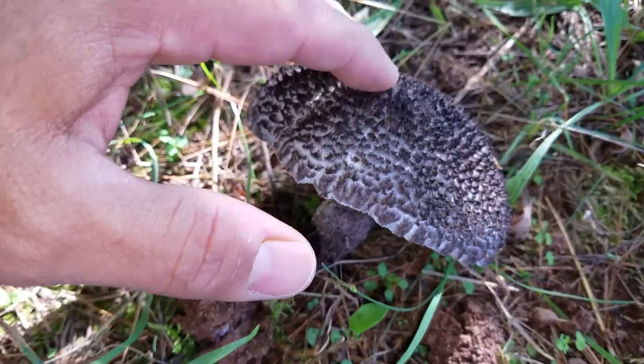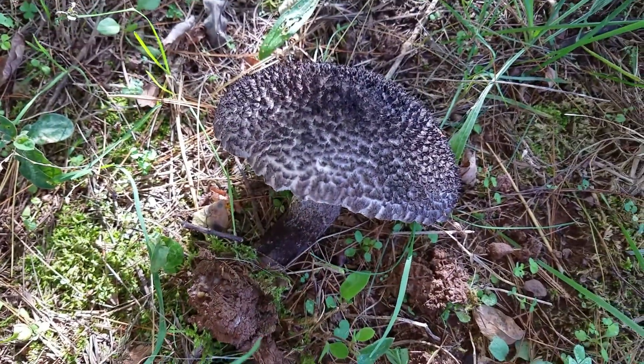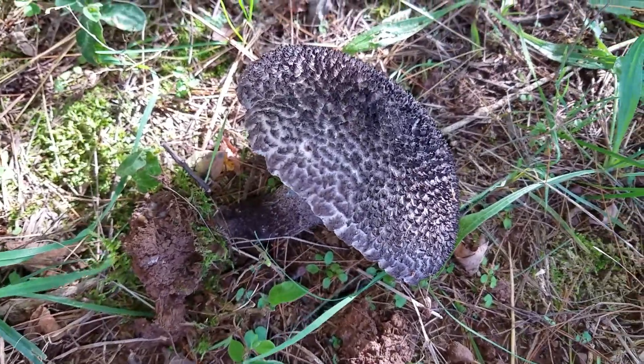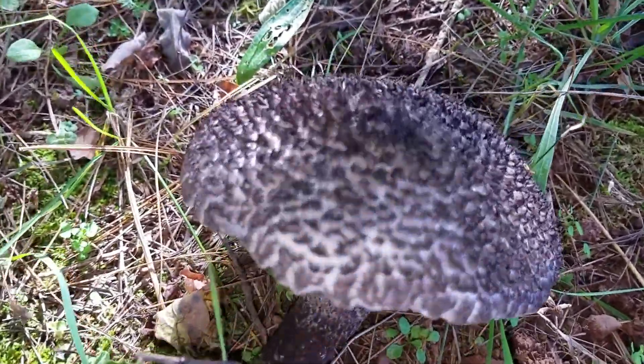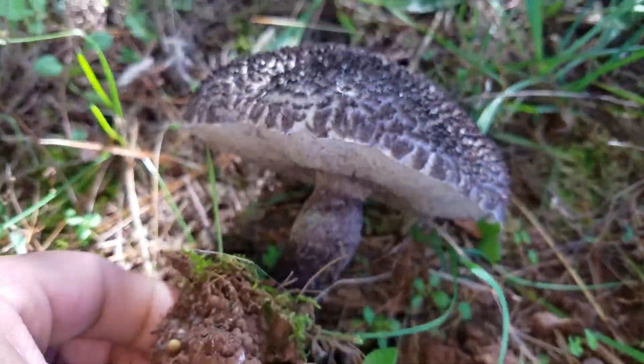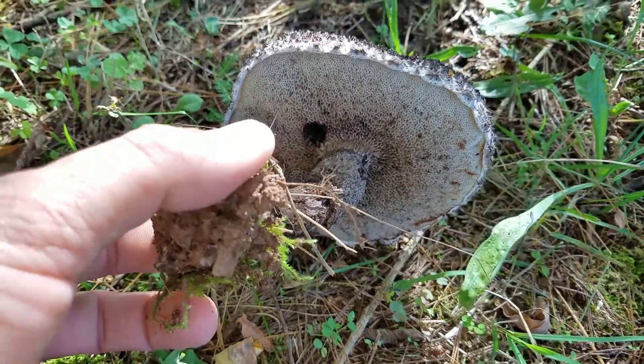Going back to the scales on the pileus of our specimen, it seems that they are more spike-like — more erect and hard. This is one of the characteristics we're going to use in order to differentiate between the two species, other than the spores.